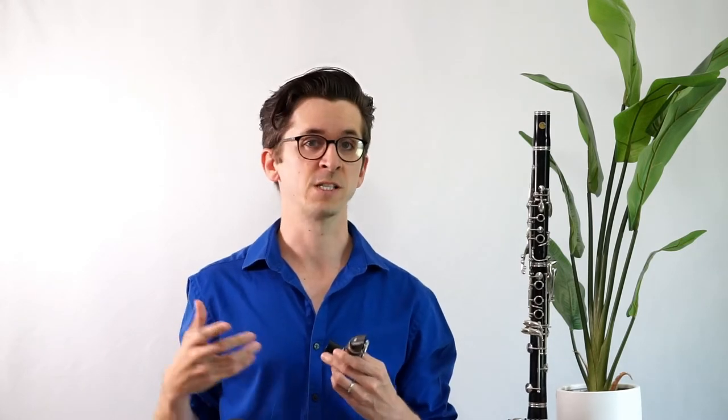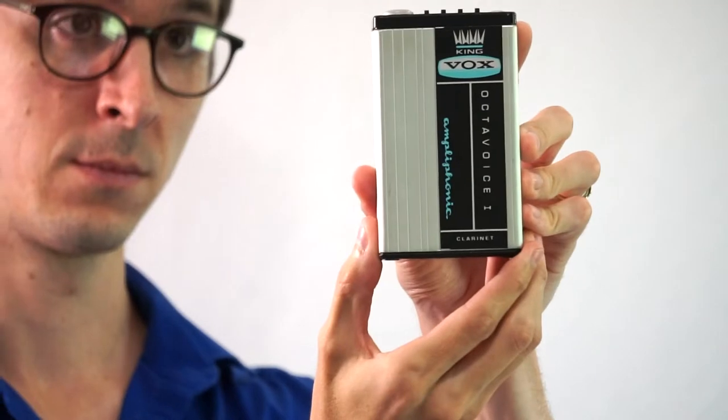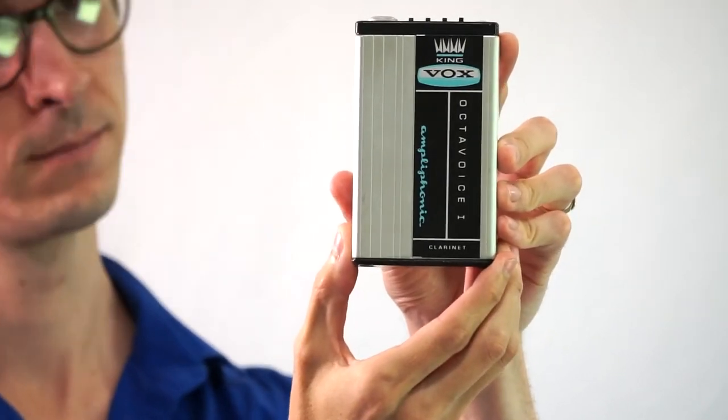In this video we're going to talk about and demonstrate a product by Vox that came out in the late 60s — a rare and early instance of amplification and effects that were specifically designed for winds and brass. I just thought this was a cool piece of effects clarinet history that serves as a predecessor to things like the piezo barrel and other barrel-mounted pickups that allow us to effectively use guitar effects pedals today.